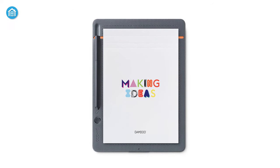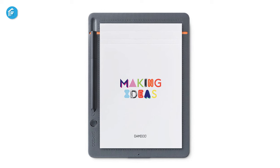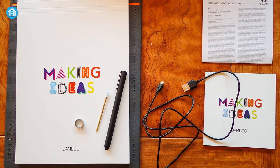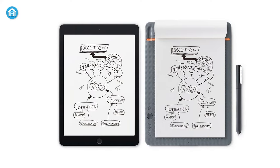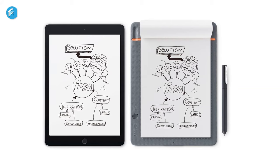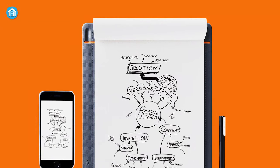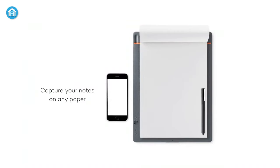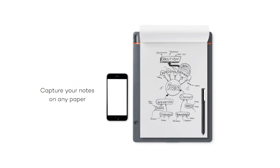At number four, we have the Wacom Bamboo Slate Notebook, which is an analog notebook-to-digital note-taking device. This Wacom Bamboo Slate smart pad turns your handwritten notes and drawings into searchable digital files. This collaboration tool lets you refine your ideas and share them with others. Simply write your schedule or design on paper, then press the button to convert each page into a digital one to save it to your mobile device.